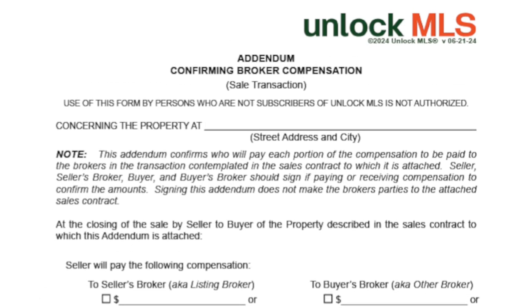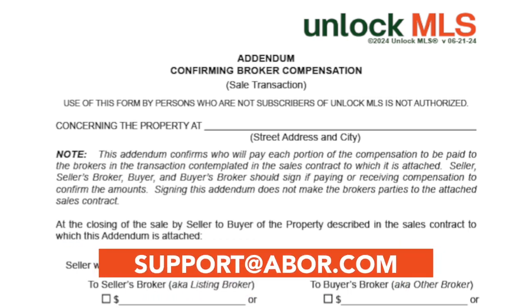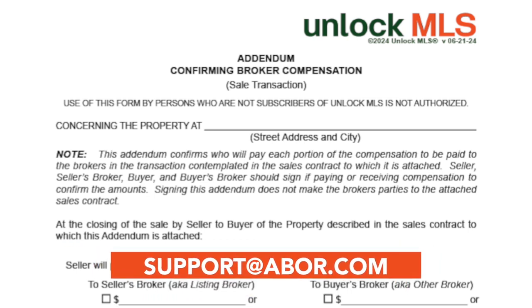As a reminder, discuss the use of these forms or any others with your broker to ensure alignment with your firm's policies and procedures. For more information on this form or if you have any questions, please contact us at support@abor.com.